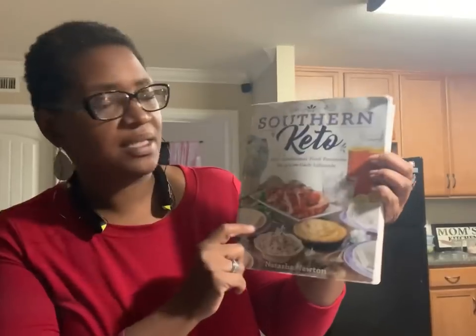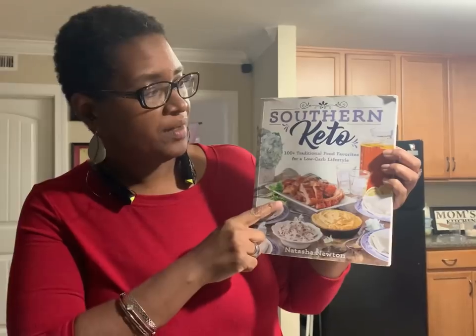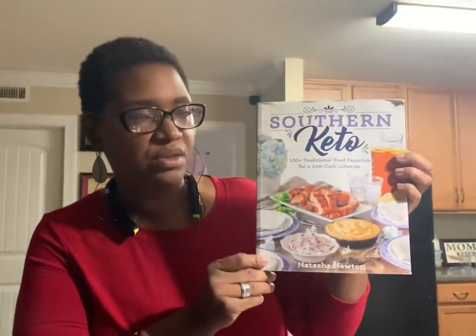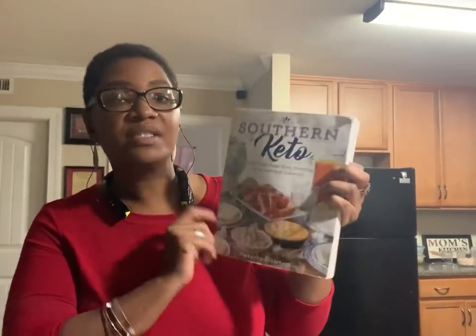Somebody asked me today — I apologize because I can't remember the subscriber's name — which keto book is Natasha Newton's Southern Keto Cookbook. This is the one that has that cake recipe, and we're also doing her Easy Chili. I'm using chicken — ground chicken. You just saw me grinding up some chicken because this is what I had. So really quickly, I'm doing Easy Chili using chicken.